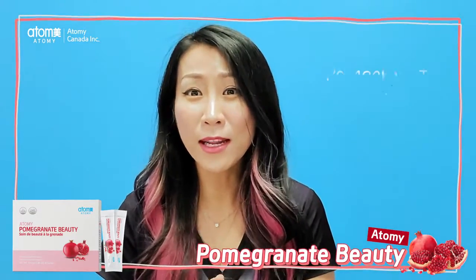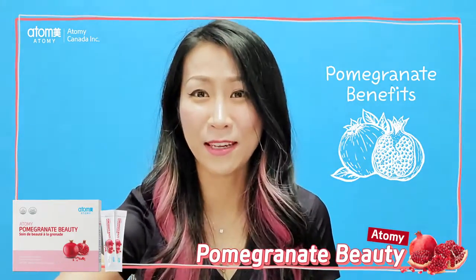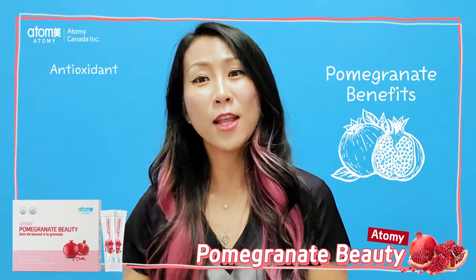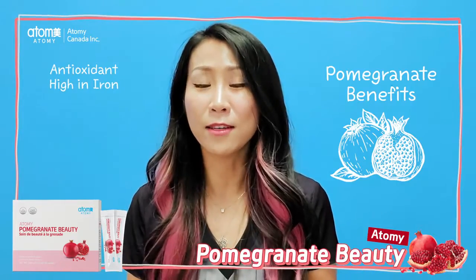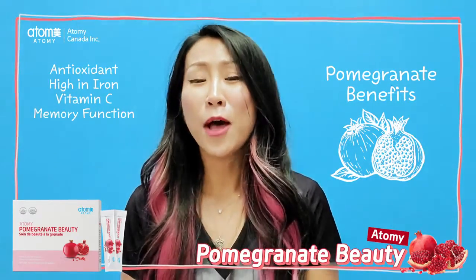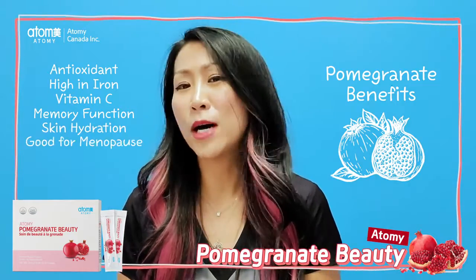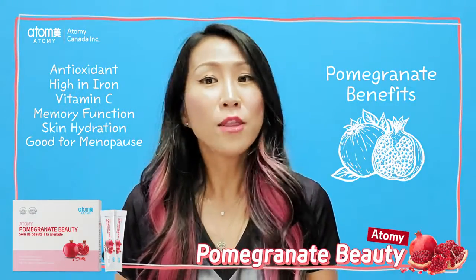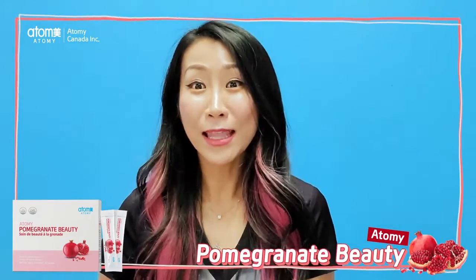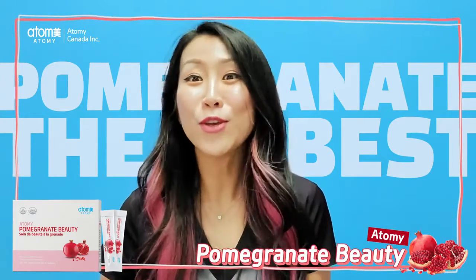I saw pomegranate gives you lots, I mean lots of benefits. Pomegranate can actually work as an antioxidant in your body, and it's high in iron and gives you lots of vitamin C, helps you with memory function, helps with hydrating skin, and also for those people who have menopause symptoms. There are many, many benefits you can actually get from pomegranate. I think pomegranate is the best supplement or fruit that you can take.